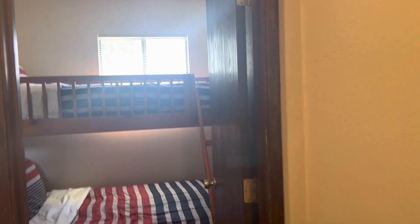Then they have this funny room here that is a bedroom that I think would be excellent for bike storage. It's about the size of the bunk set.